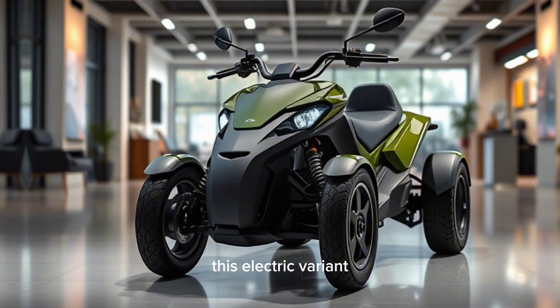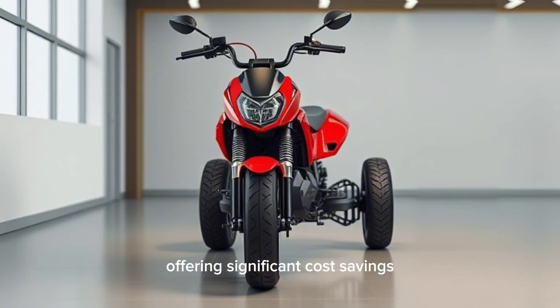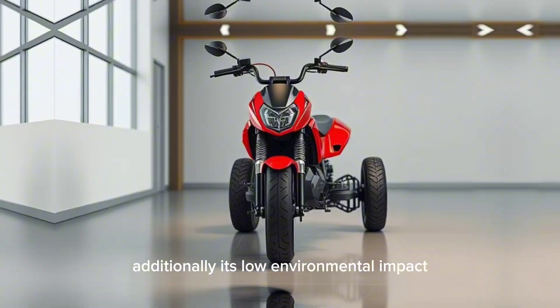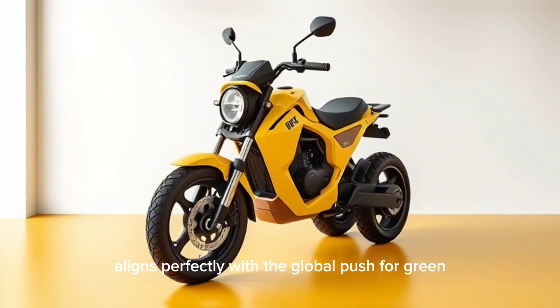This electric variant boasts a highly efficient electric motor, offering significant cost savings compared to traditional fuel-powered vehicles. Additionally, its low environmental impact aligns perfectly with the global push for green energy solutions.